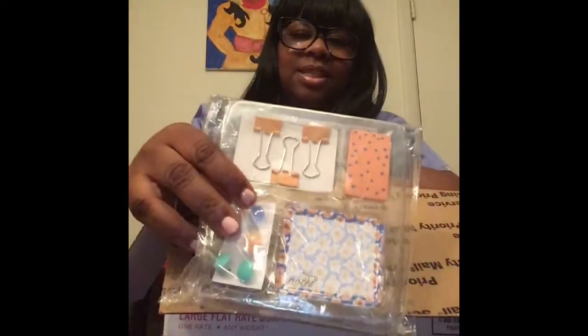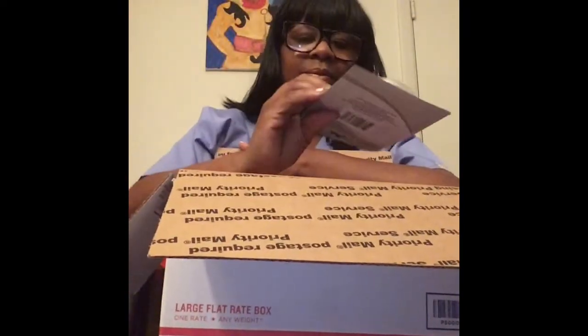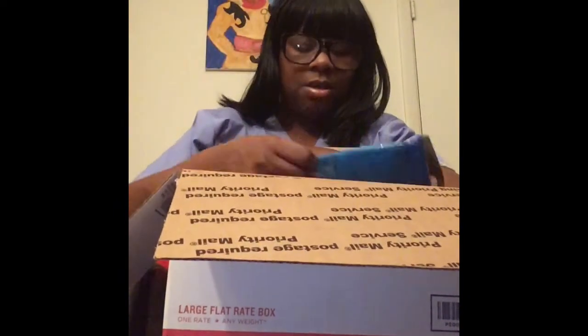I got you some tabs, some binder clips. I found this cute little set with binder clips and little flags — it's small enough for your bag. Some pencil sharpeners, some index cards, some pens, and some highlighters.